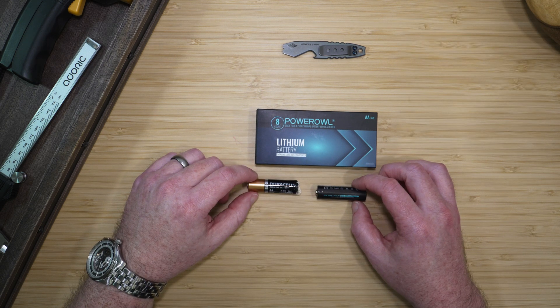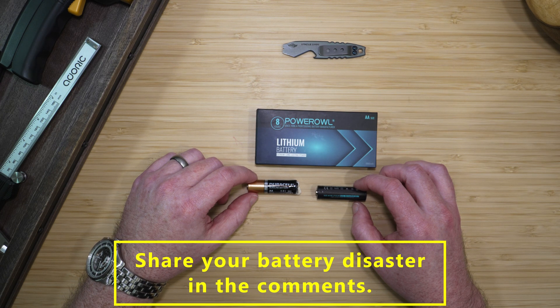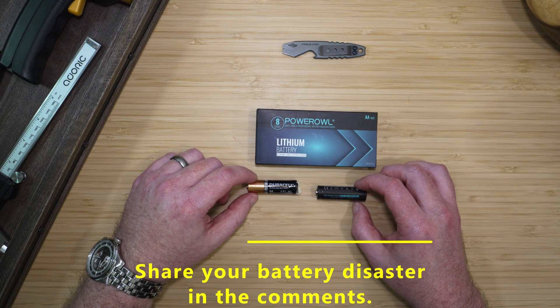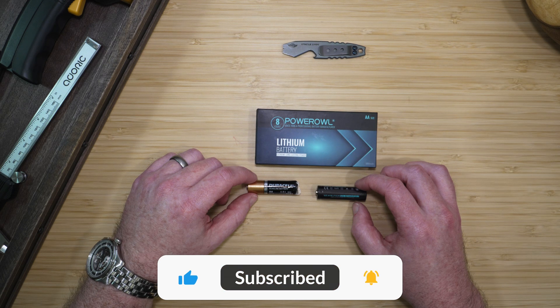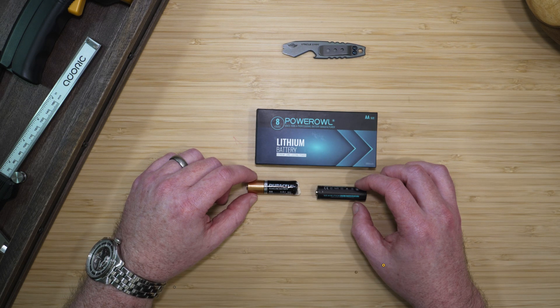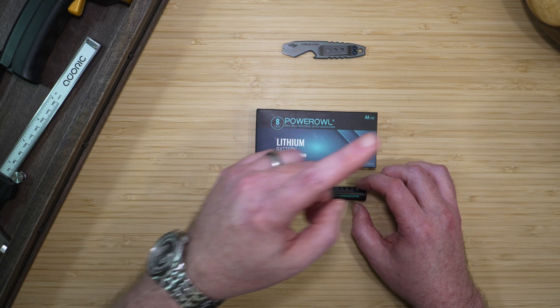Now I'd love to hear from you. What's your worst battery disaster? Have you ever had an electronics mishap because of a leaky or dead battery? Drop your story in the comments below. Your engagement helps me know what matters to you and boosts my videos so more people can find them. If you enjoyed this video, please hit the like button, share it with your friends and subscribe. Your support makes a huge difference. Every comment, like, and share helps protect more devices from battery disasters. If you want to watch more of my battery content, you can watch the playlist here.